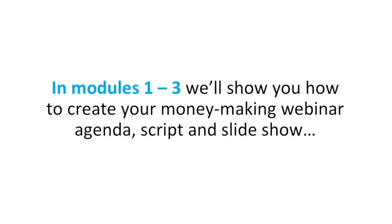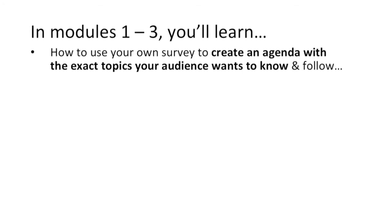The webcast is a 33-step webinar training plan divided up into 10 modules based on what all of those people told us they wanted to know to create and deliver money-making webinars. In modules one through three, we'll show you how to create your money-making webinar: create the agenda, the script, and the slideshow. Specifically, how to use your own survey to create an agenda with the exact topics your audience wants to know — it's very meta, by the way, because we model everything we tell you to do.